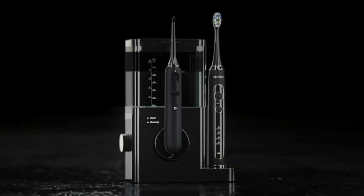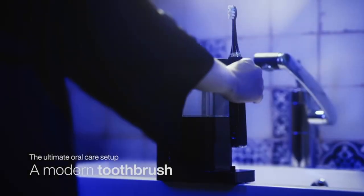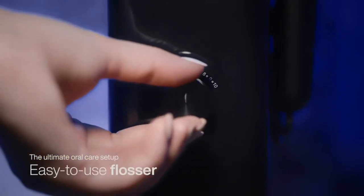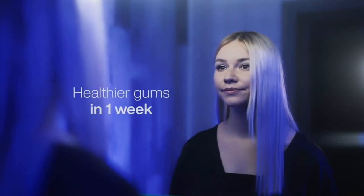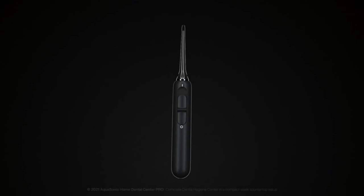The HDC Pro reduces flossing time by 90 percent while dramatically improving gum health. Flossing made easy — no more excuses on why you didn't have time to floss. It drastically simplifies flossing by using a more modern method, replacing traditional string floss with gentle, targeted water pressure.